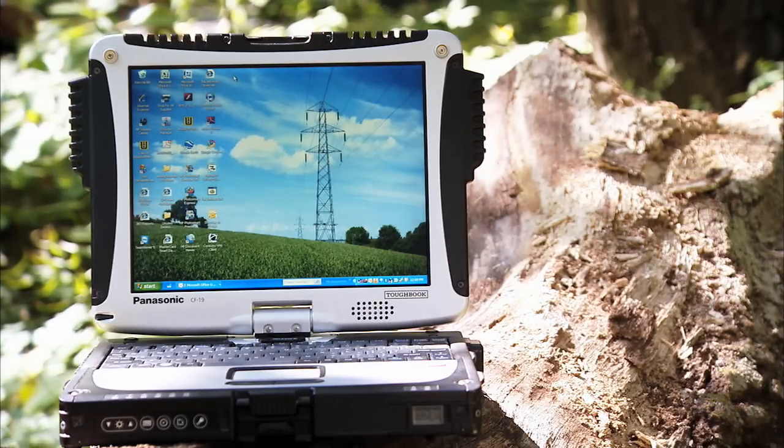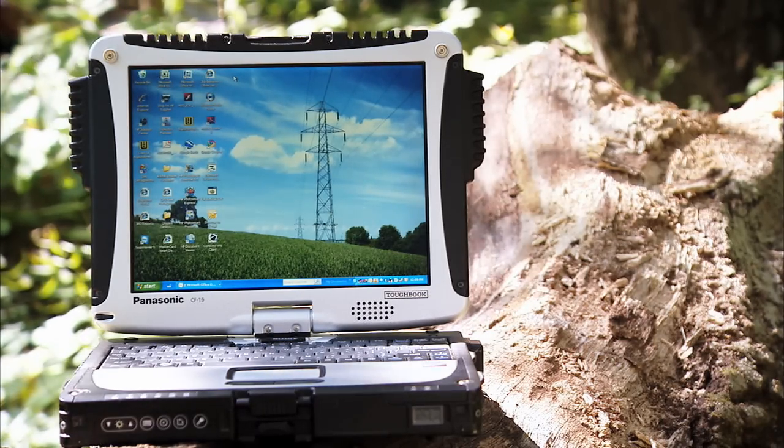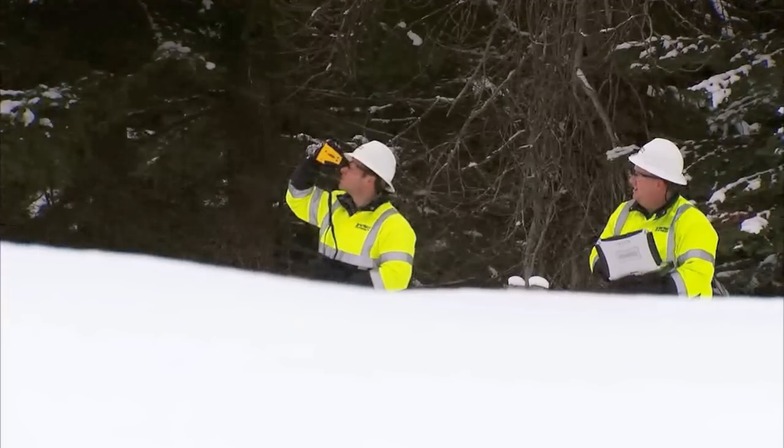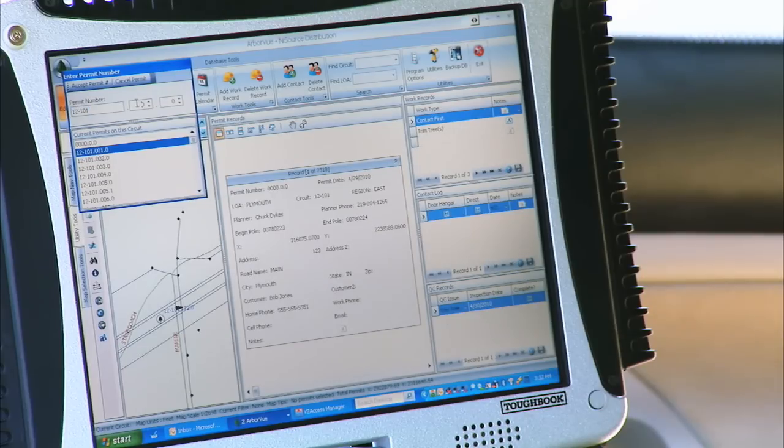The combination of Panasonic Toughbook and Verizon Wireless has improved our operations. We're working in very extreme conditions — heat, cold, and rain. And we also need a reliable wireless carrier that enables us to connect to our operations.